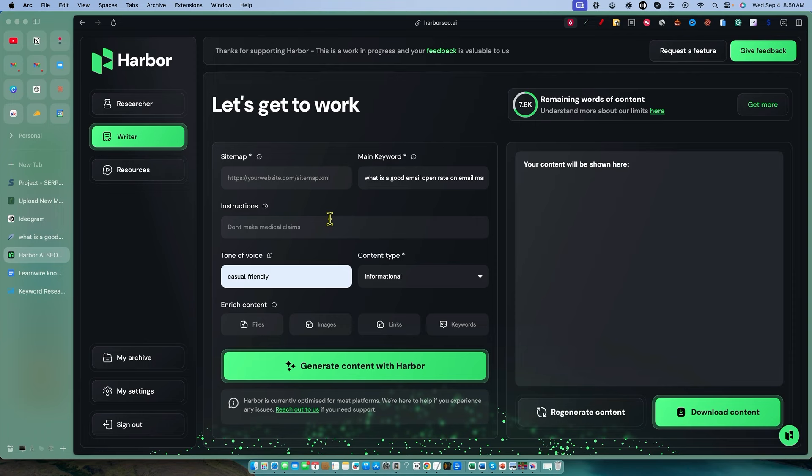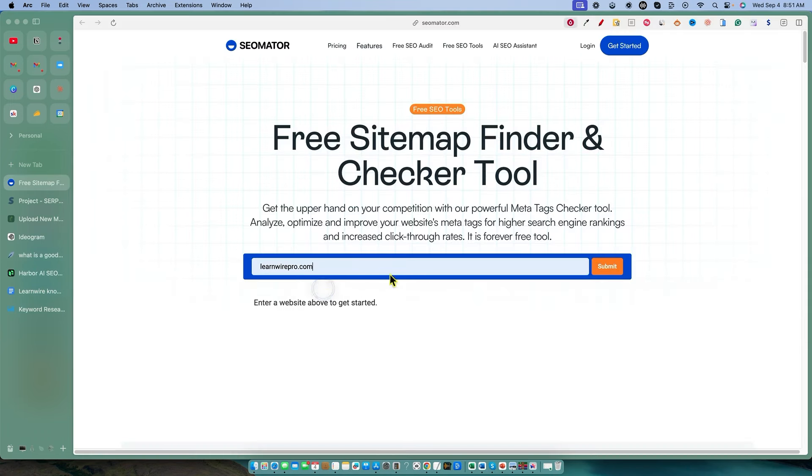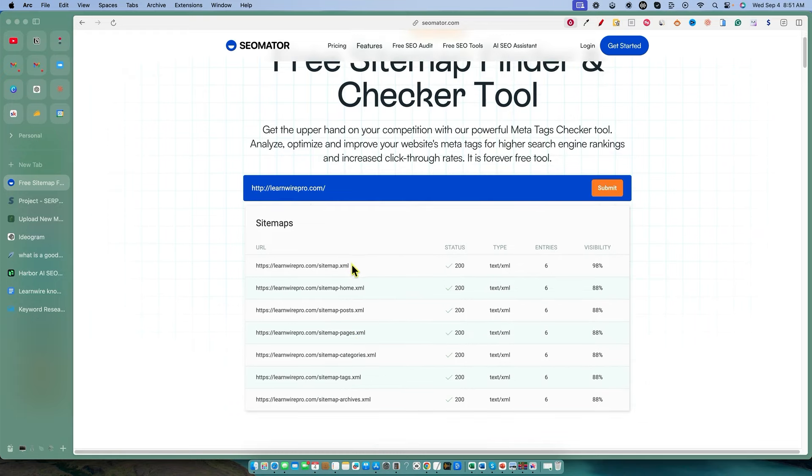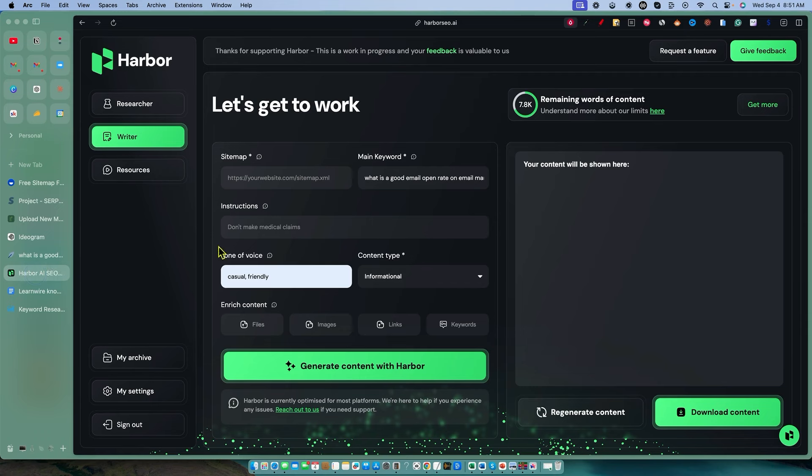Let me go find that sitemap real quick. You can come in here and just go to SEO Master and throw in your site. I don't have these memorized, and the way that different WordPress plugins work — depending on what plugin you use — your sitemap is going to have a different naming convention. Mine is probably the most simple, which is just sitemap.xml. I'm going to go ahead and grab just the posts sitemap. I want it to only refer to the posts on the site and we'll see if it performs or not.